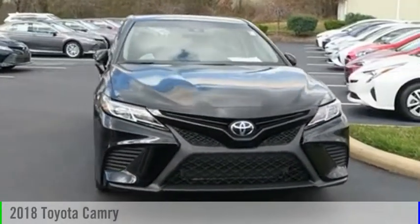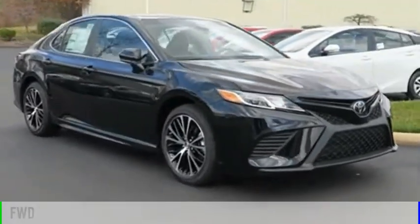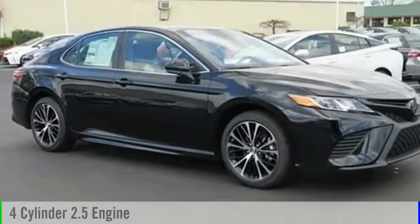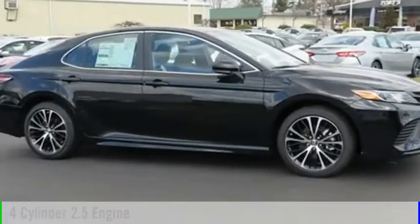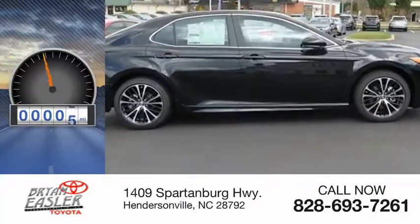We are pleased to show you the 2018 Camry. This vehicle is powered by a front-wheel drive, four-cylinder, 2.5-liter engine, and comes with an eight-speed automatic transmission. This vehicle has less than 100 miles.